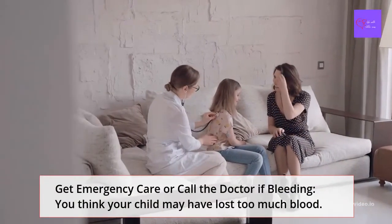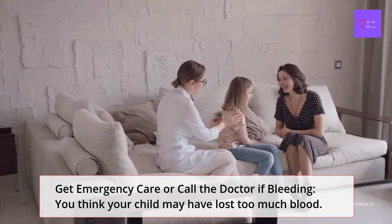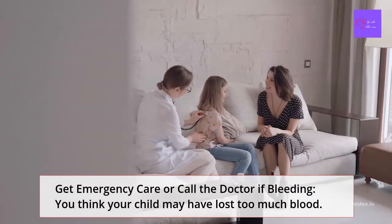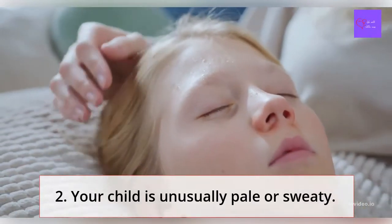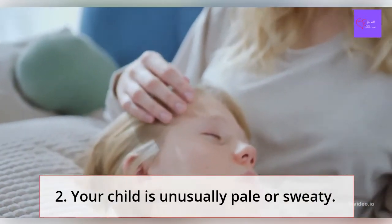When should you call a doctor? If you think your child may have lost too much blood, you can get emergency care — but keep in mind that blood coming from the nose always looks like a lot. Call the doctor if the bleeding is coming only from your child's mouth, or if they are coughing or vomiting blood or brown material that looks like coffee grounds. Also call a doctor if your child is unusually pale or sweaty.